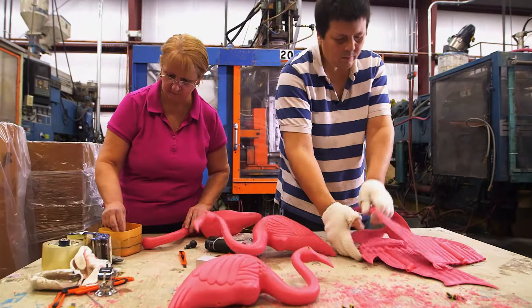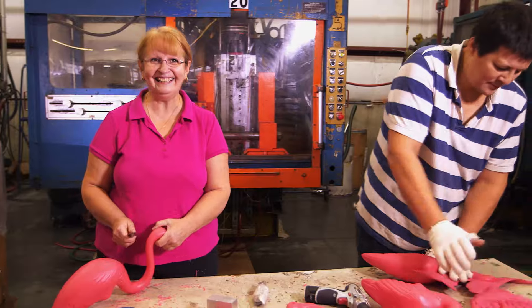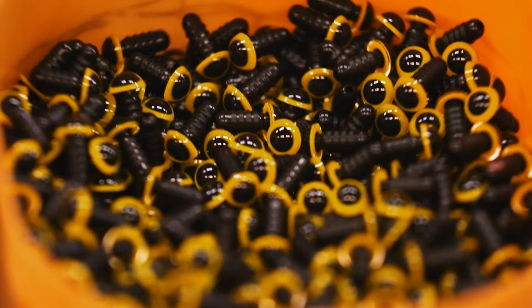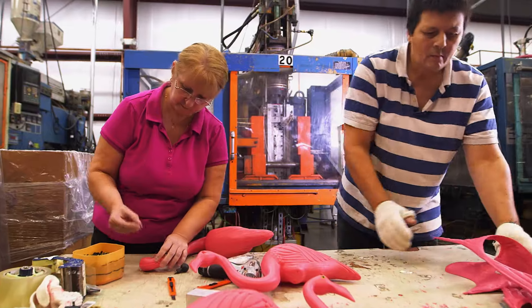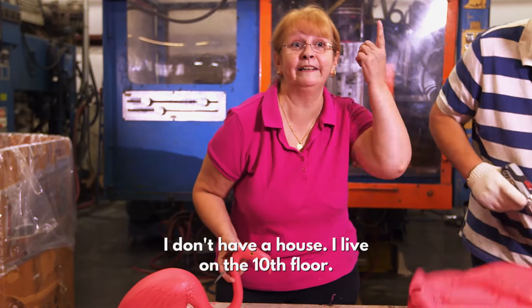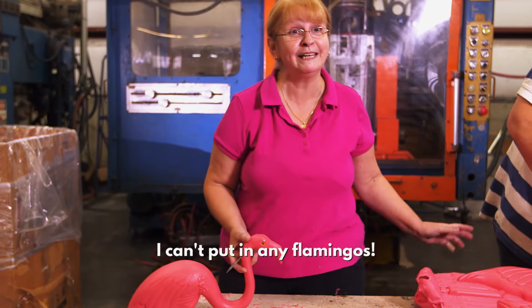The flamingos are passed on to Maria. Maria loves a flamingo. She's wearing pink. Maria adds two beady eyes to each of the birds. I bet her house is floor-to-ceiling flamingos. I don't have a house — I live on the third floor. I can put a flamingo.